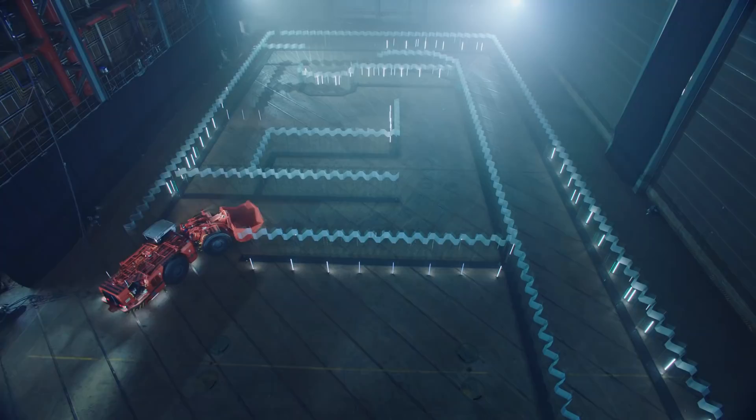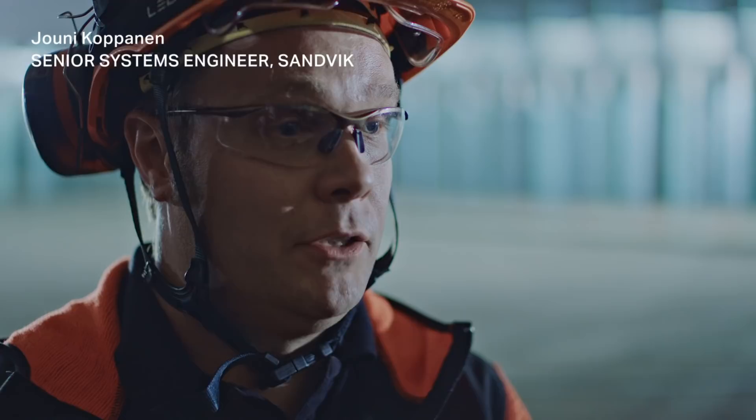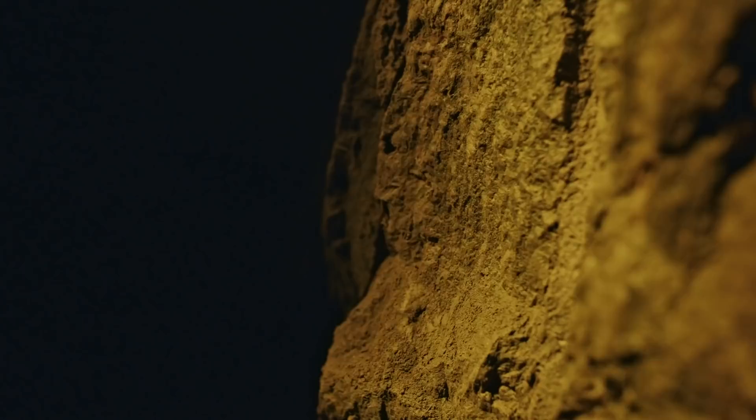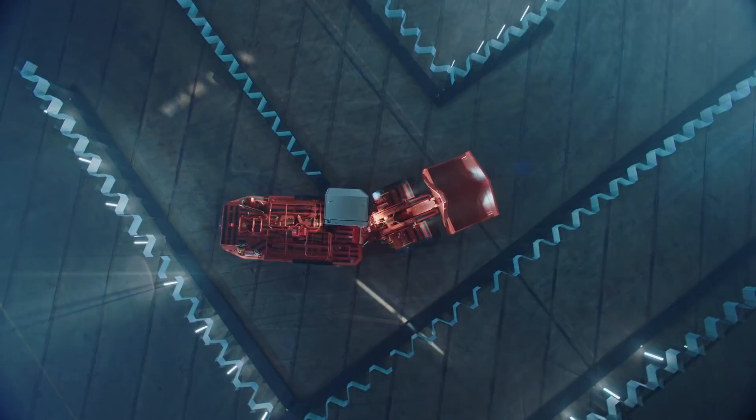And action. The benefit of an automated system is that we are moving the people from the hazardous environment to the safe environment — from the underground mine to the control room that can be located in an office building.